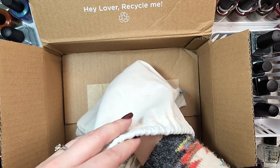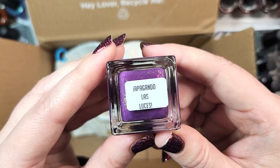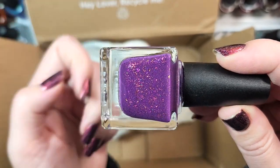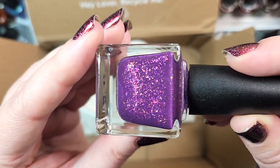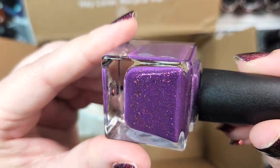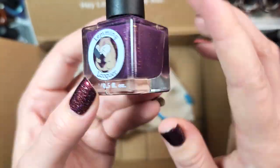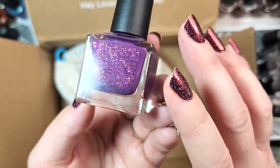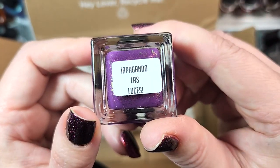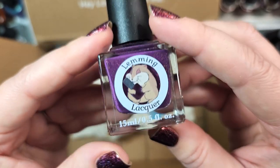I think we've got one more. This is Lemming Lacquer's Apagando Las Luces — I could be totally butchering that — but this one definitely doesn't sound familiar at all, and it's a purple. It's a really beautiful warm-toned purple with at least a couple of different kinds of flakies and some shimmer. I'm seeing flashes of blue every now and again. This one is definitely up my alley — of course it's a purple, you know I've got to love it. The name doesn't sound familiar, so I'm fairly certain I don't have it. We're going to add Apagando Las Luces to my collection.